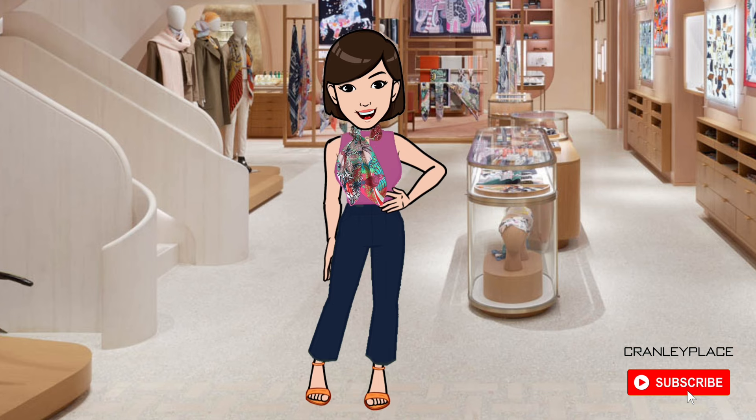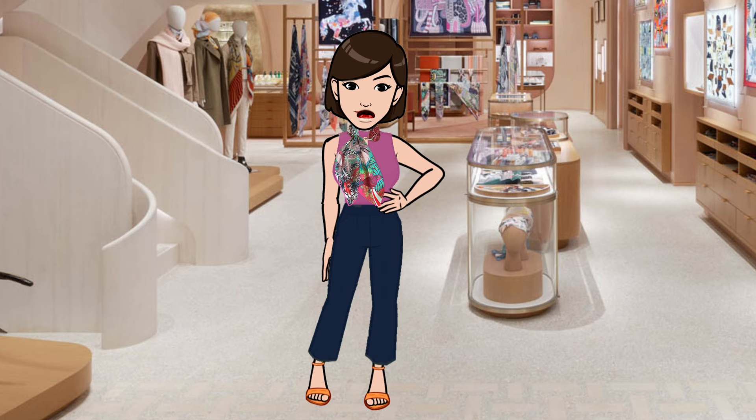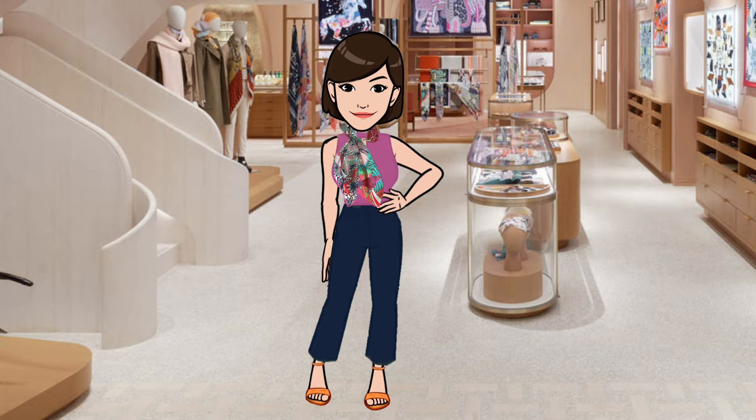Hi, welcome back — or if you're just joining, my name is Maya and welcome to my channel Cranley Place, where I'm focused on Hermès scarf style, not tutorials, and more. It's that time of year again when some of next season's silk scarves are cropping up here and there on the Hermès global websites. In this video I'll cover more of the fall/winter 2023 scarf designs I've seen and discuss what we know of them so far.